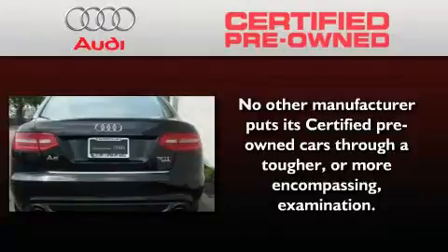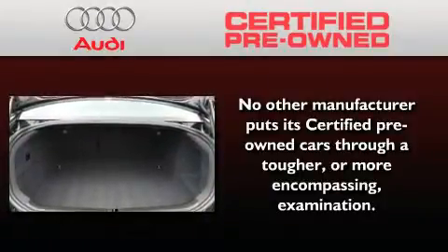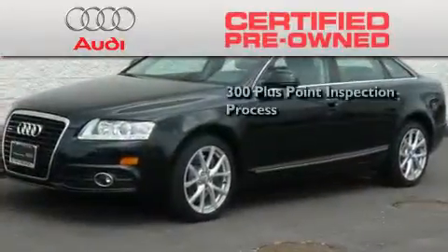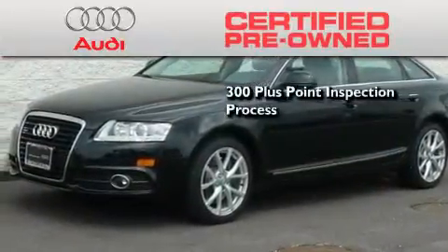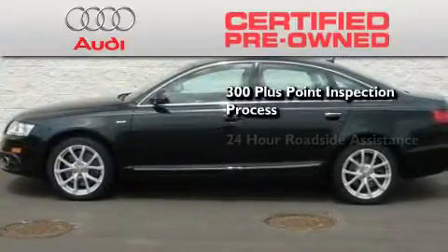With this Audi, each and every detail was considered both when built and when it was given a certified stamp of approval. There is no better illustration of the attention to detail than the 300-plus point inspection process and 24-hour roadside assistance.